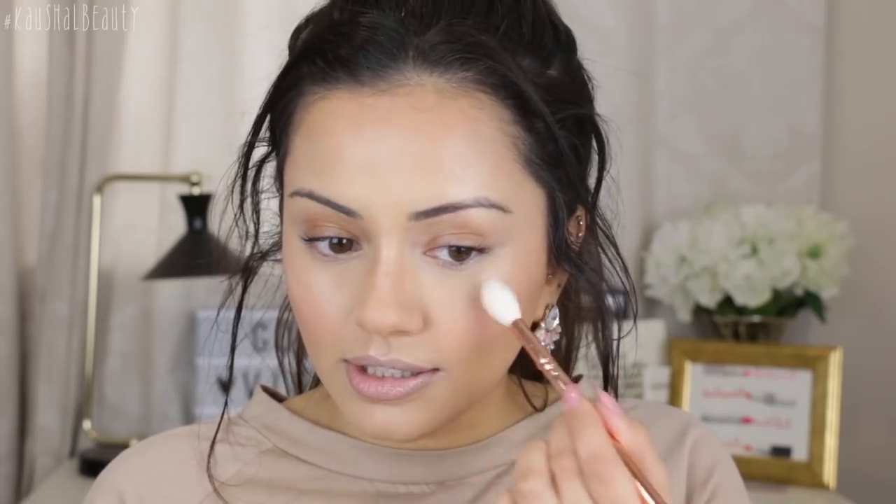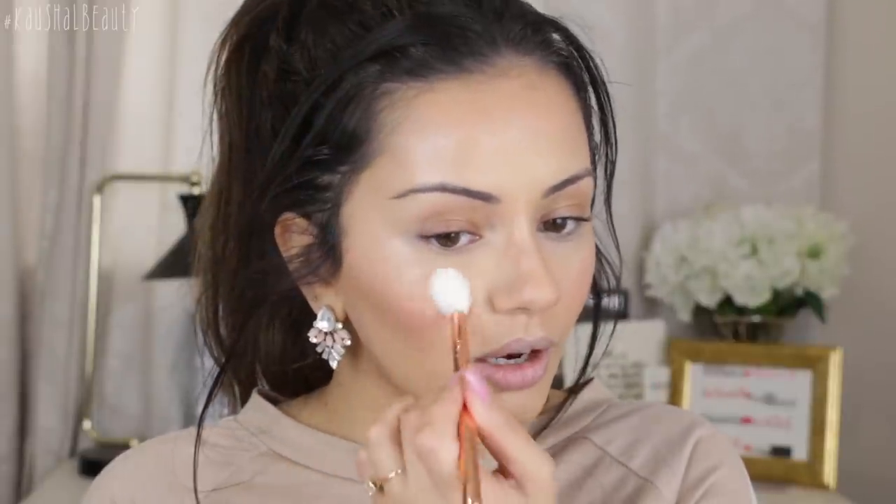I feel like my cheeks are looking too shiny because I brought the product down a bit too much. So I'm gonna take some of the blush I used and just add it to the centre so it kind of mutes that shine a bit. That looks so much better. But I do want to set that in place so it doesn't look too oily throughout the day.